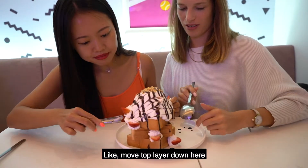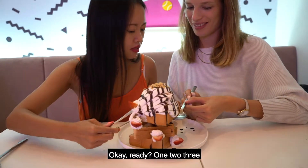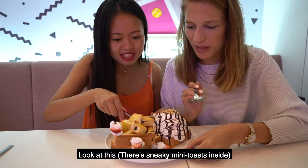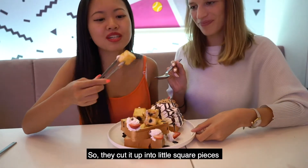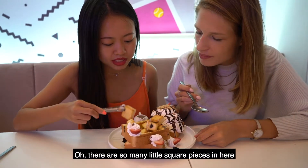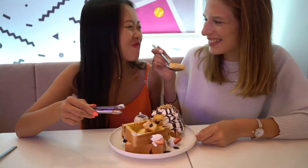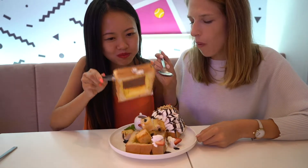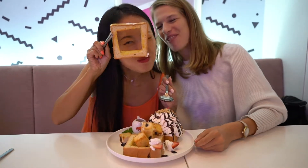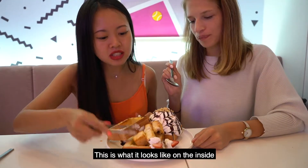How? Like, move the top layer down? Oh my God. Let me have this — I'm going to hold this side. Okay, ready? One, two, three. There you go. Oh wow! Look at this — there are sneaky mini toast pieces inside. They cut it up into little square pieces. Oh, there are so many little square pieces. Is that chocolate in it? It looks like it is chocolate. Look!